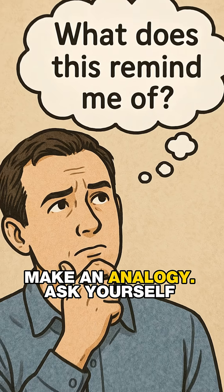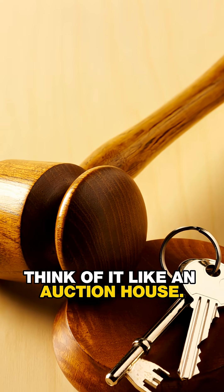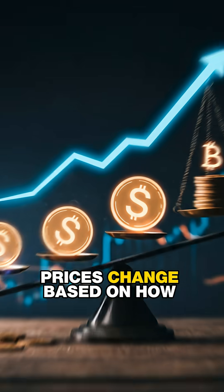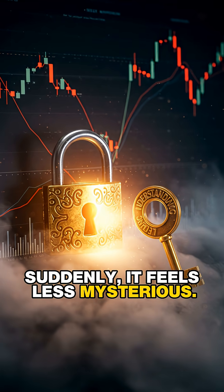First, make an analogy. Ask yourself what this reminds you of. If you're learning about the stock market, think of it like an auction house. People are buying and selling tiny pieces of companies, and prices change based on how much people want them. Suddenly, it feels less mysterious.